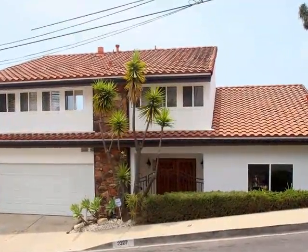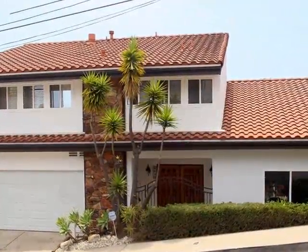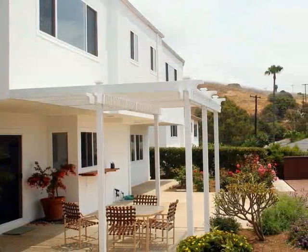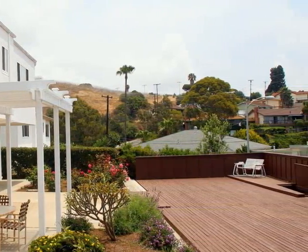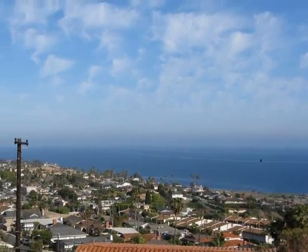Stunning ocean views elevate the appeal of this attractive five-plus bedroom, four-bathroom home set in desirable upper south shores. It's complemented by a backyard retreat with a large pergola-topped patio and generous wood deck. Sit fireside or relax in the sauna as you admire unobstructed ocean views from this .17-acre property near Friendship Park.